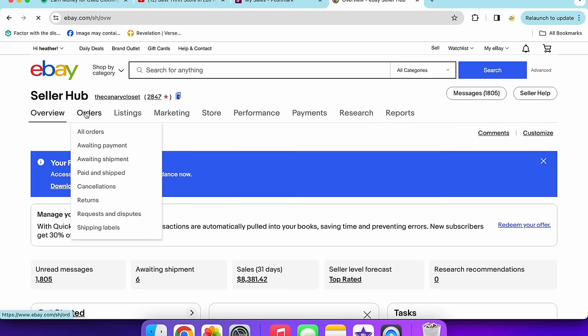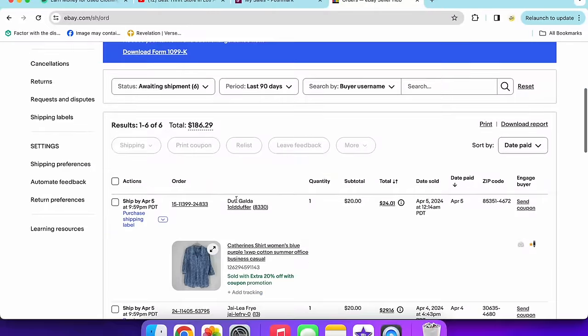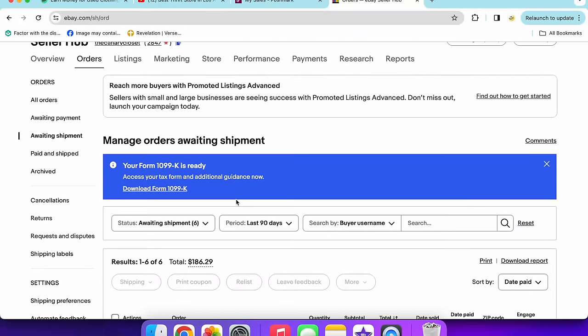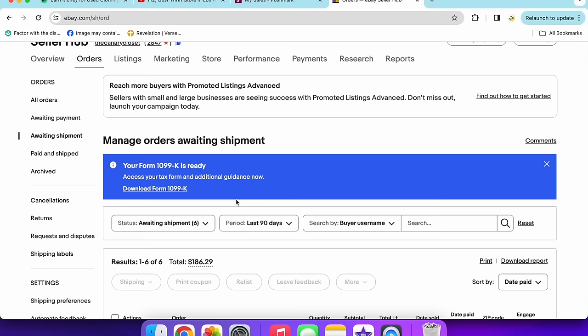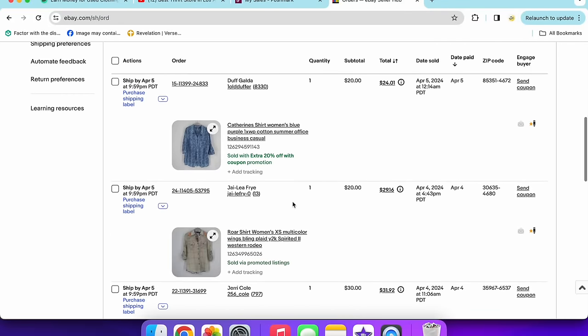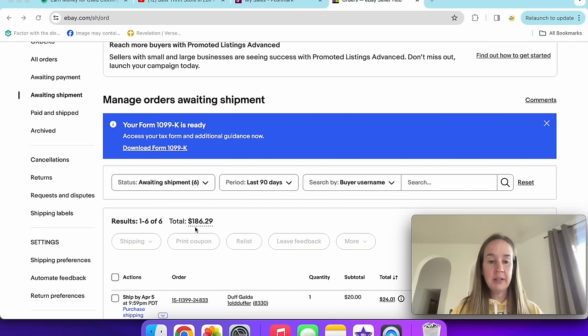Let me know if you like this screen-recording format. I'm going to try different things on my YouTube channel because I want it to continue to grow. On eBay, I have six items to ship totaling $186. Some sold yesterday, so this isn't a full week — I just keep packaging things up as they come in.